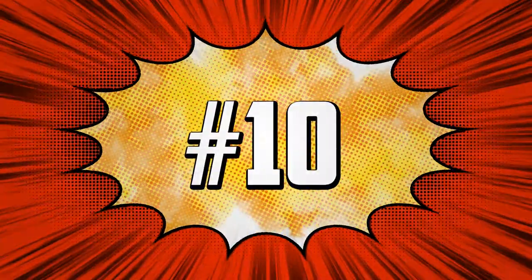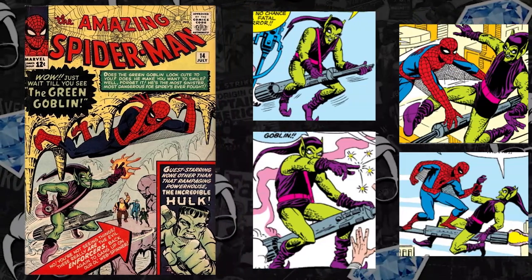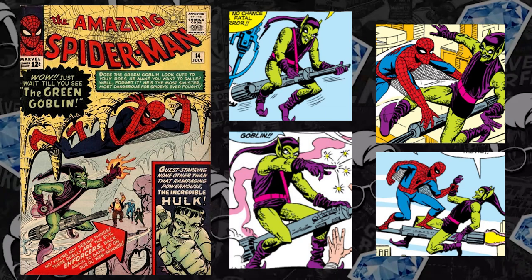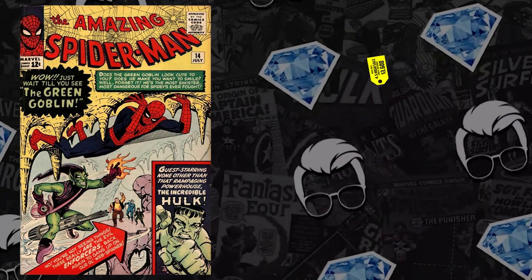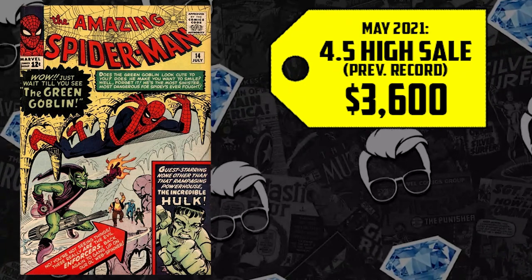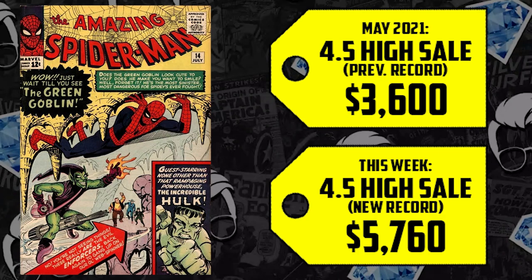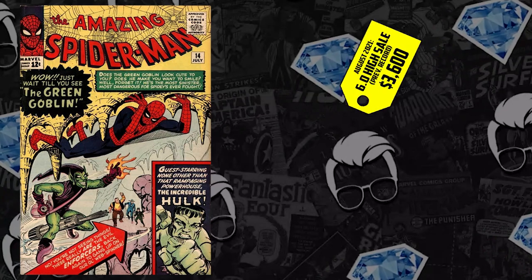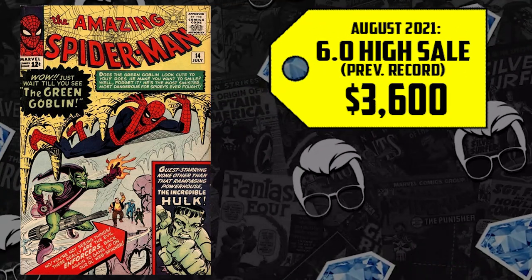Jumping into number 10 with some Amazing Spider-Man silver age goodness — not a stranger to this list. We're talking Amazing Spider-Man #14, the first appearance of the Green Goblin. We got some volatility: a 4.5 could have been secured back in May for $3,600, it's up 60%, now selling for $5,760. A 6.0 that could have been secured in August for $3,600 is up 33%, selling for $4,800.